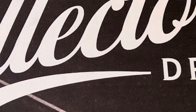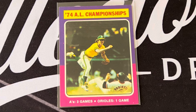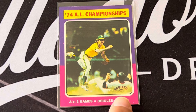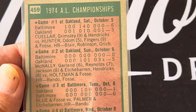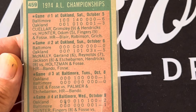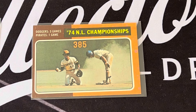Now let's look at the World Series and Championship subsets. The American League Championship was the Orioles vs. the A's. The Athletics won three games to one — you can see Brooks Robinson sliding there. Baltimore won the first game then lost the other three in a row.